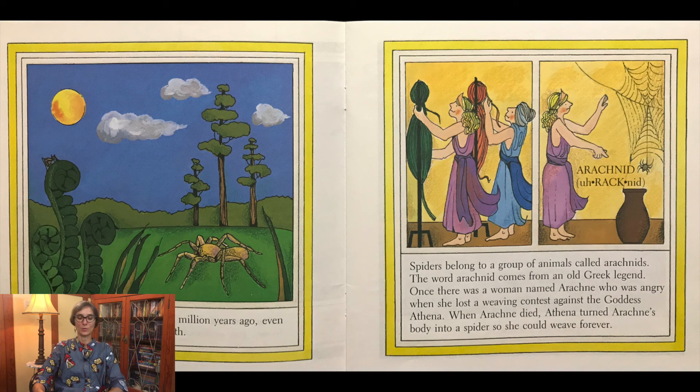Spiders belong to a group of animals called arachnids. The word arachnid comes from an old Greek legend. Once there was a woman named Arachne who was angry when she lost a weaving contest against the goddess Athena. When Arachne died, Athena turned Arachne's body into a spider so she could weave forever.